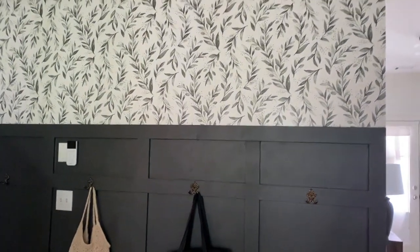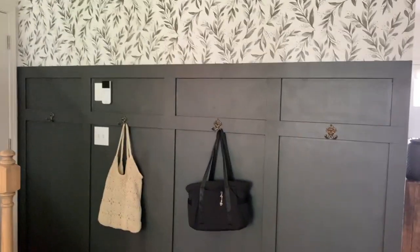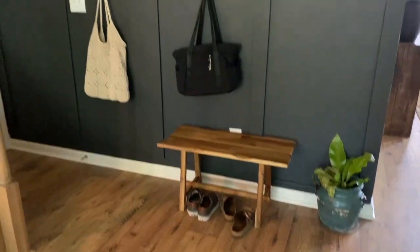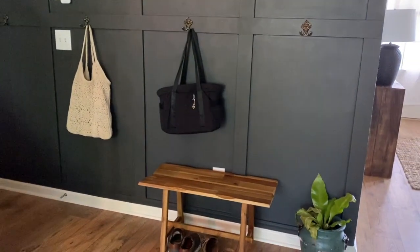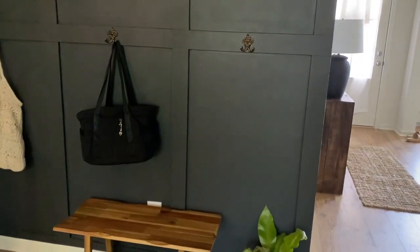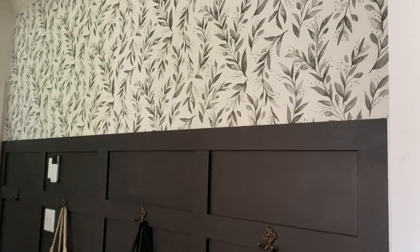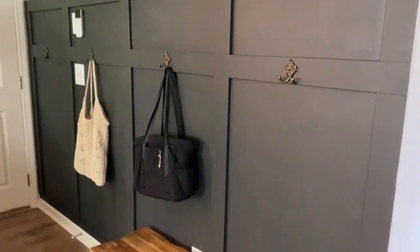Across from here is my other entryway — y'all have seen this if you saw my foyer renovation video. I did the wallpaper, which was a big change. And then this board and batten wall that I did myself — it's painted in Iron Ore by Sherwin-Williams. This is where we leave our shoes, my work bag, and whatever purse I'm using. The board and batten, hooks, and paint make a big difference in the room, making it look a lot more custom and unique.